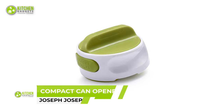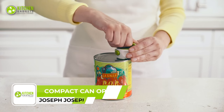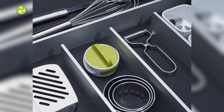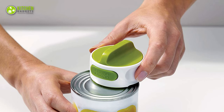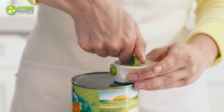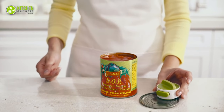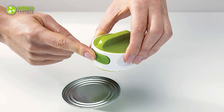The Joseph Joseph Can-Do Can Opener is an innovative kitchen tool that makes opening cans effortless. Its circular design saves space in your kitchen drawer and cabinets, making it a great addition to any kitchen. This compact manual can opener automatically grips the can edge as you twist, and its large easy-twist mechanism cuts through the can lid. With an easy press lid release button, you can remove the opener from the can.